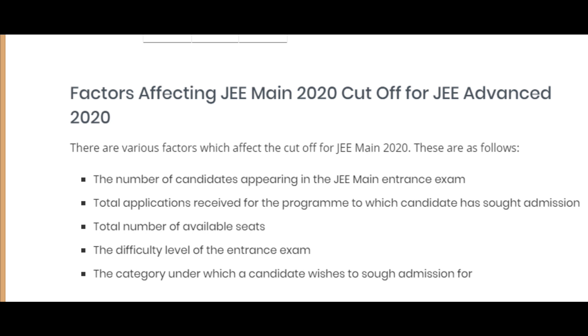Whether it is IIT or NIT, the available seats could affect the cut-off. The fourth factor is the difficulty level of the entrance exam. In this paper, the difficulty level could determine the cut-off.